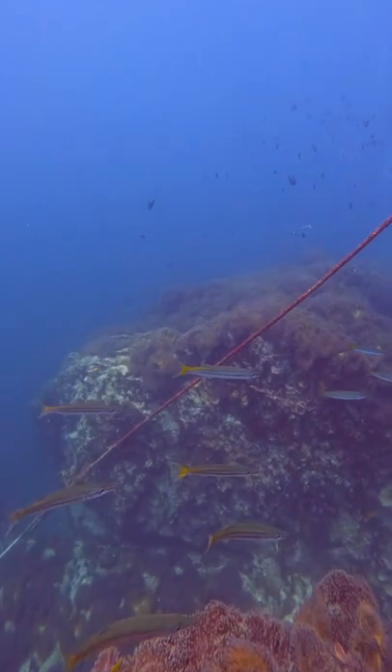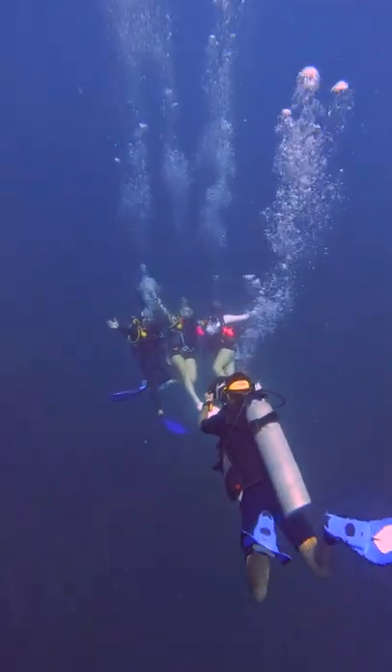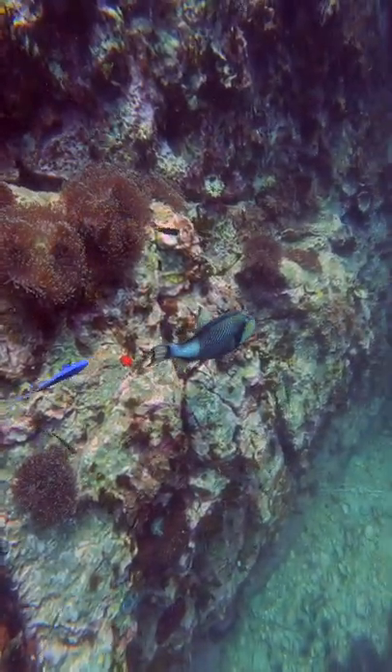Then another school of baby yellow tail barracudas — it's amazing how small they are and how big they become. Then the girls were doing a photo shoot, and then the triggerfish showed up again and then ran away again. What's up with you dude?